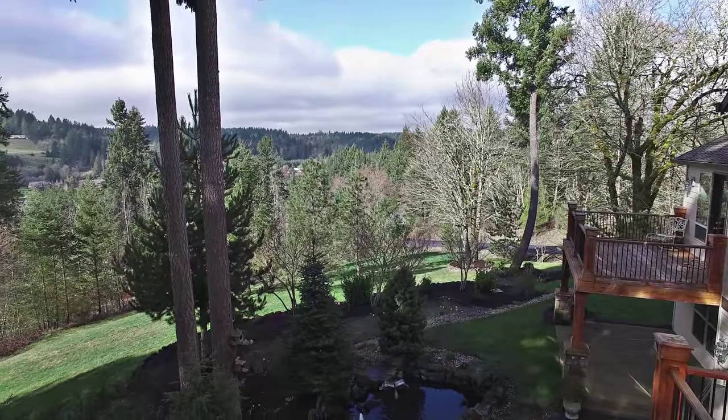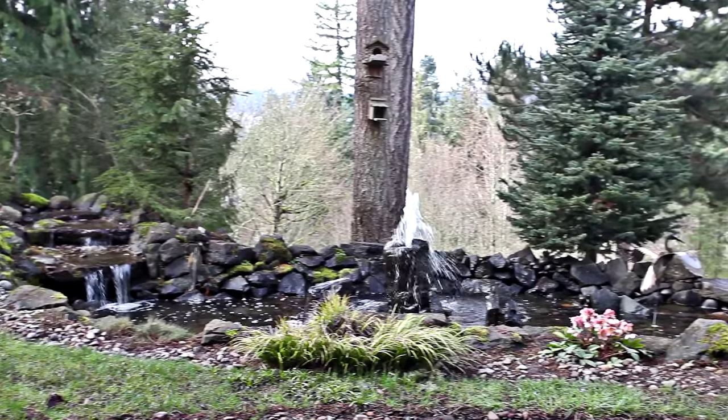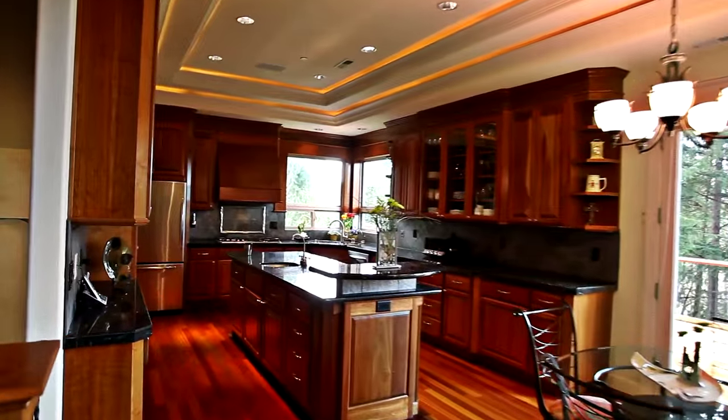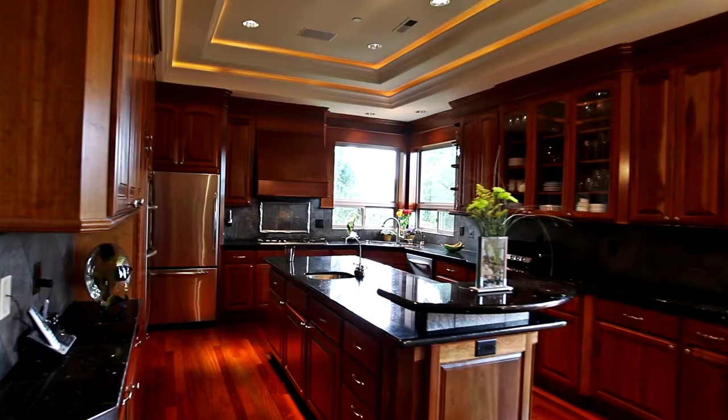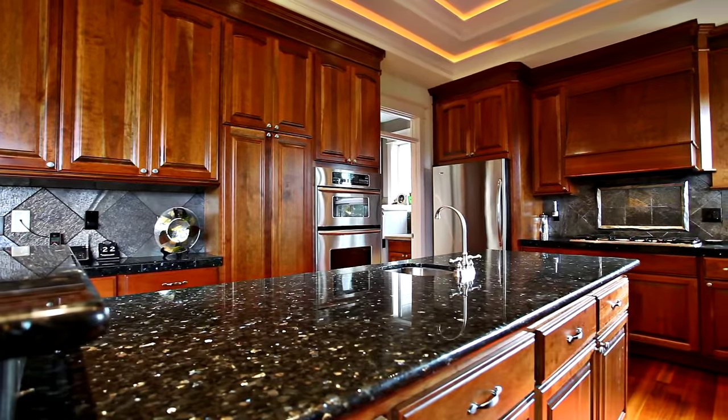It's ready for your garden, complete with a greenhouse. Back inside, the gourmet kitchen features granite counters, a large island, cherry cabinetry, and stainless steel appliances.